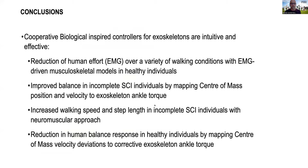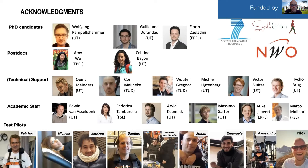In conclusion, cooperative biological balance control for exoskeletons is intuitive and effective. We see a reduction in effort over a variety of walking conditions with EMG-driven musculoskeletal models in healthy individuals. We can also improve balance in patients and in healthy subjects with a controller that uses center of mass velocity to adjust the ankle torque of the exoskeleton. This work was done with many collaborators and several PhD students, and of course the test participants, whom I would like to acknowledge. Thank you very much.